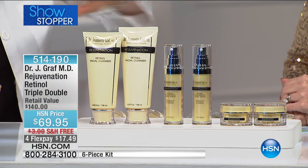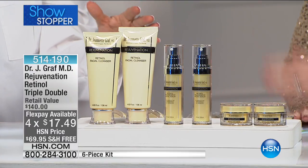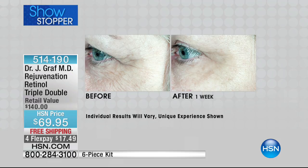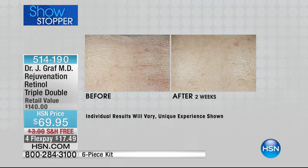We sold out of this with Colleen and could only bring back limited quantity. Retinol is my number one desert island product — everyone should be using it, whether you are 20 or 90. It helps decrease the look of fine lines and wrinkles, helps even out uneven skin tone — which is the very first sign of aging I tend to see, visible even in your 20s — and it helps optimize elasticity and firmness.